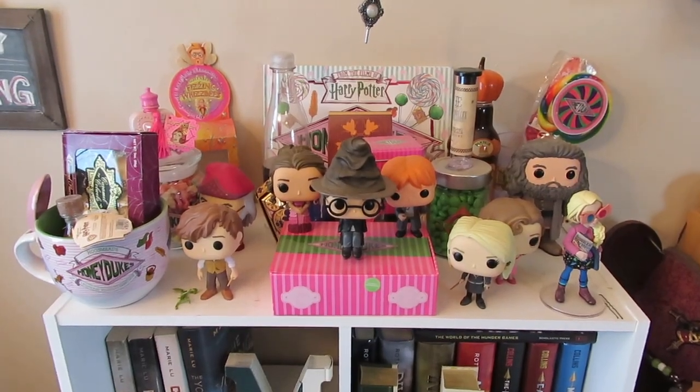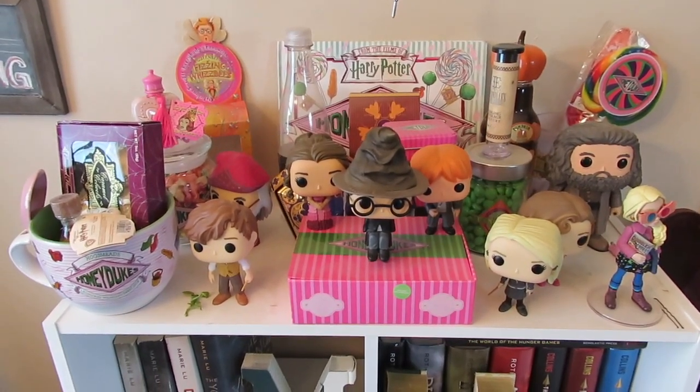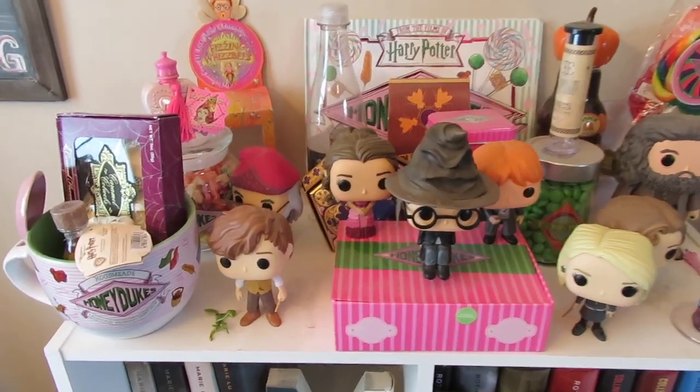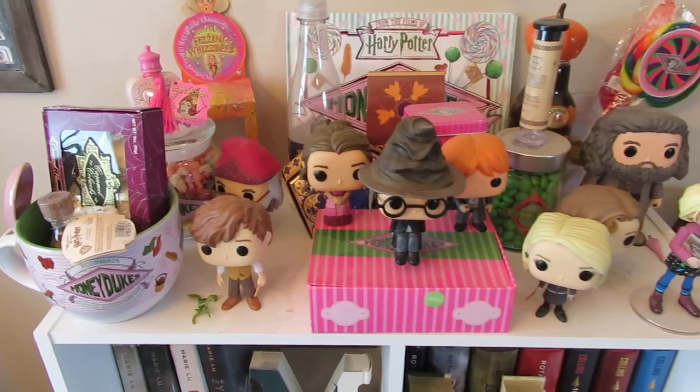Alright, so to start, we are going to go through my Honeydukes bookshelf, where I keep most of my Funkos. This is one of my favorite shelves, just because Honeydukes is my favorite store.